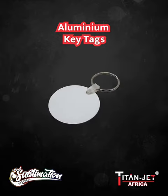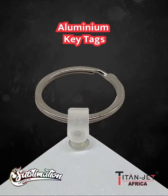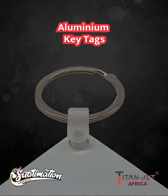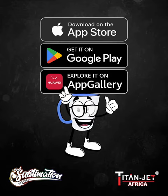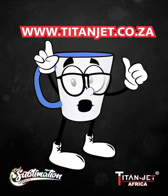available in round, square, and rectangle, are ideal for showcasing designs on your set of keys, making it a unique statement piece everywhere you go. Order on our mobile app or online at www.titanjet.co.za.